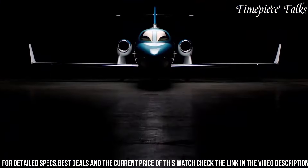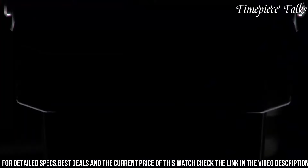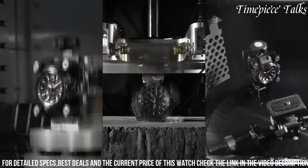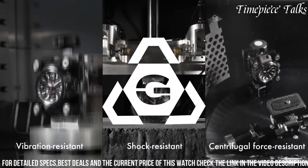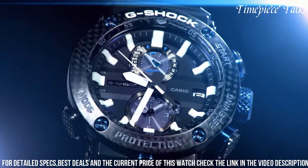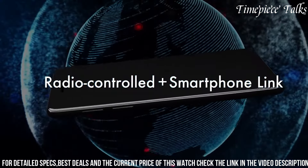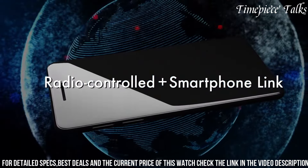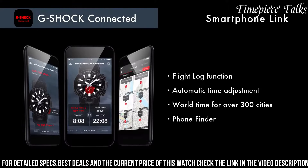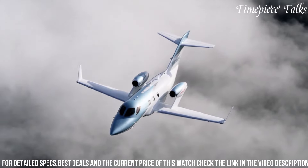Equipped with aviator-centric tools like a digital compass, altimeter, barometer, thermometer, and world time, it caters to pilots and outdoor enthusiasts seeking reliable performance and specialized features. The Gravity Master Series' robust construction and specialized functionalities make the GWR-B1000 1A-1 an ideal companion for those navigating demanding terrains, offering essential tools for exploration and adventure.